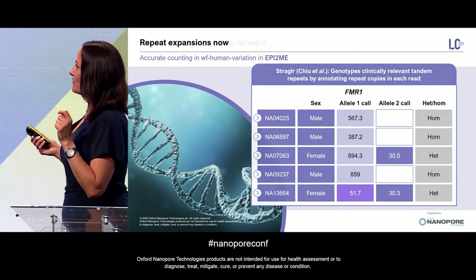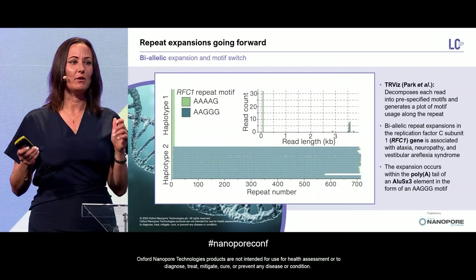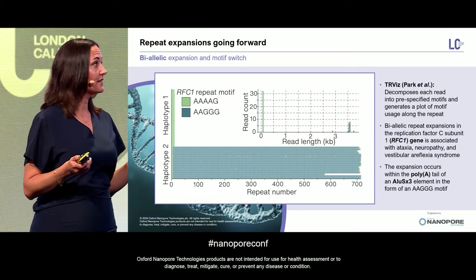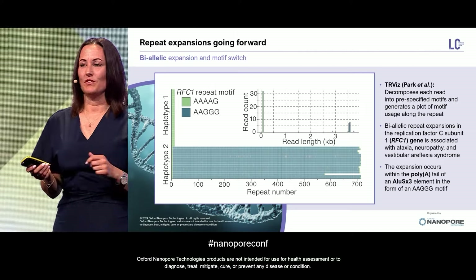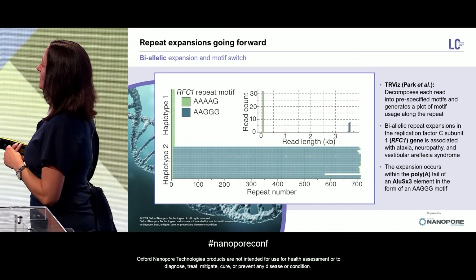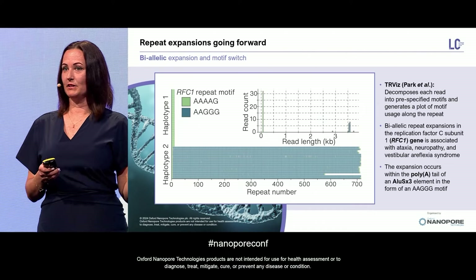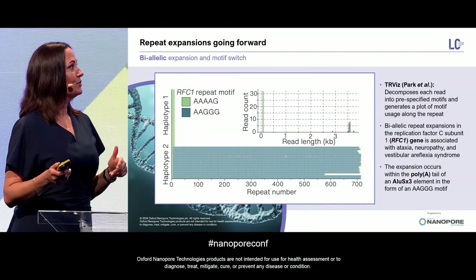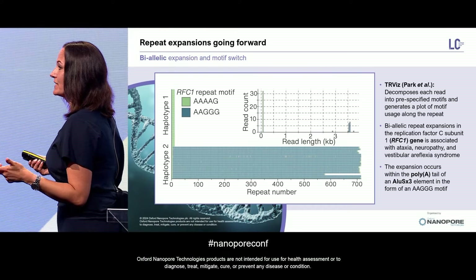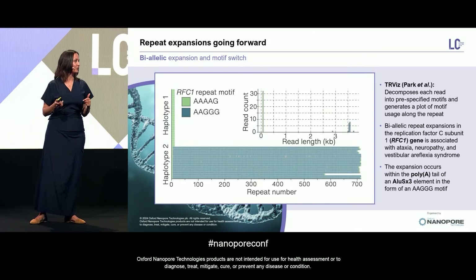Moving forward, I think we're going to move into an even more biology-driven aspect. Not only counting the repeats, but looking at the individual motifs. Using another community tool, TR-VIS, which is also going to be incorporated into the EPI2ME human variation workflow, we can now look at things like motif switches. For example, the RFC1 gene — one allele is expanded, the unexpanded allele uses one motif, but the expanded allele uses another motif for the expansion. This is really going to drive a lot of biological insight at the base resolution level.